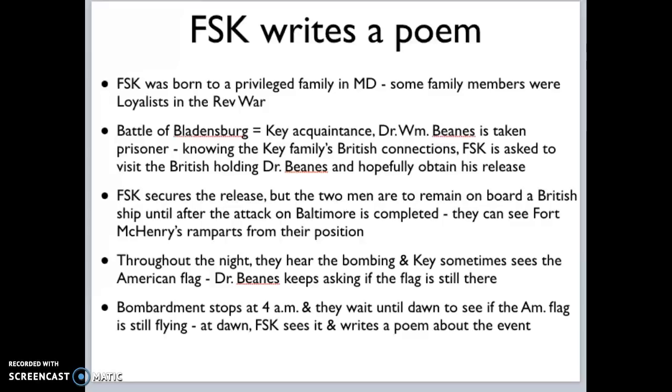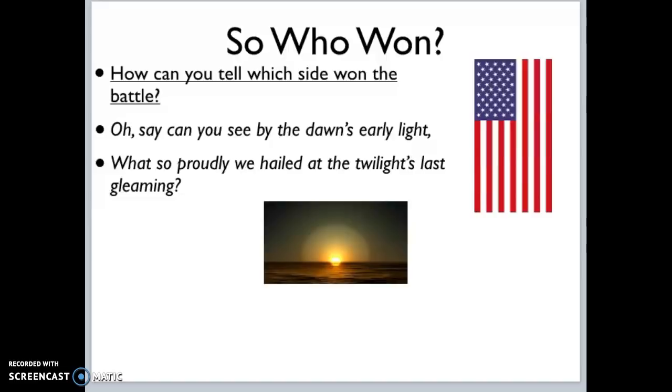So they're in the harbor, watching the British bomb Fort McHenry and can see the fort in the distance. They can see the ramparts — the walls — from their position, but they don't know who has won. When the bombing stops around 4:30 in the morning, the question is who won. When he finally sees the American flag, he knows the bombing stopped because the British have lost this battle, and that is when he decides to write a poem.